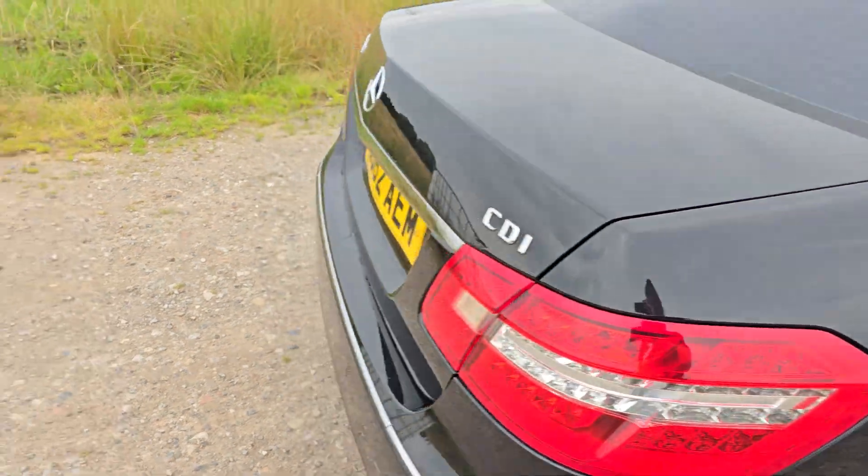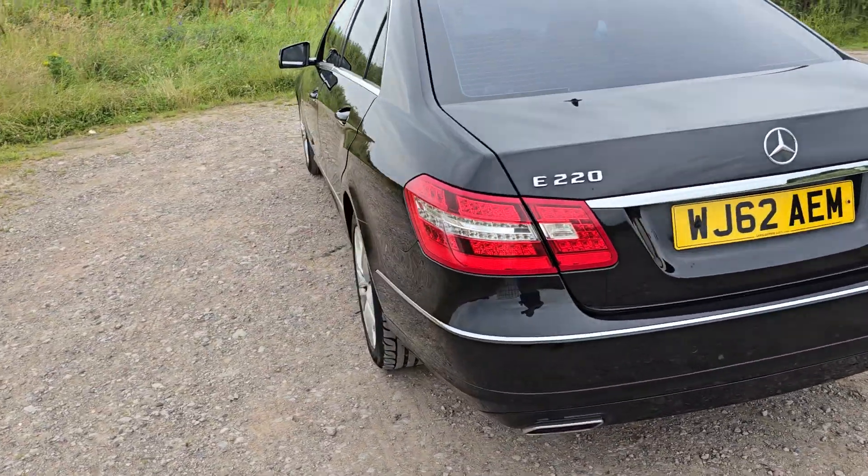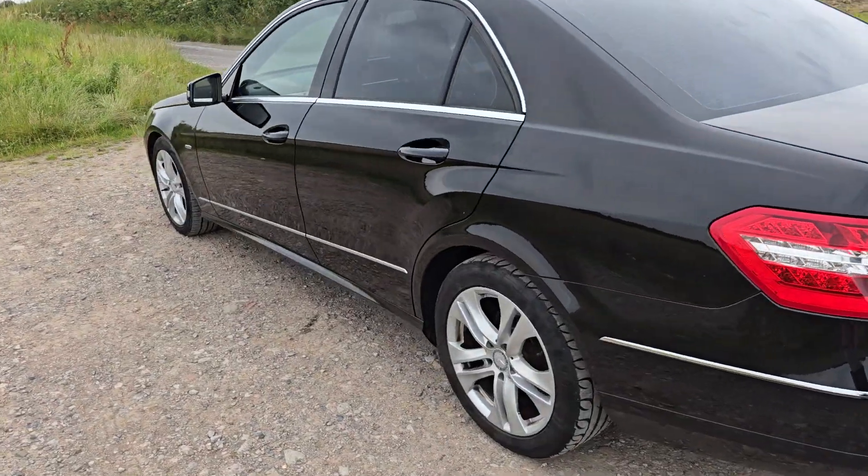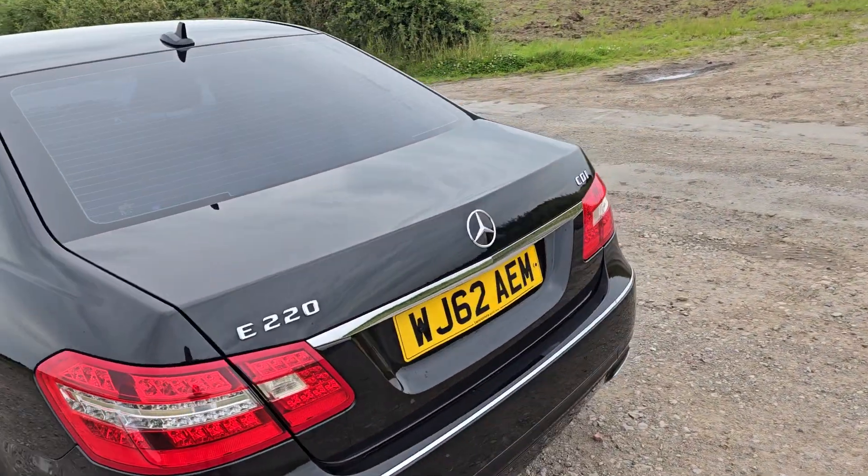This car has had quite a lot of recent service history and has been well looked after over the years. It's not due for a service again until 2025, and it also has an MOT through to 2025.